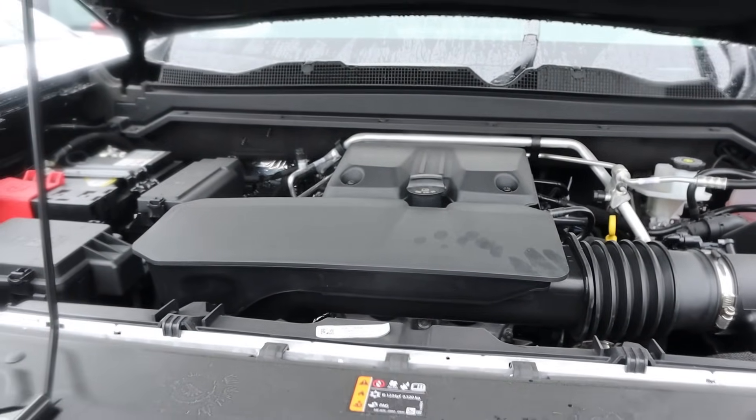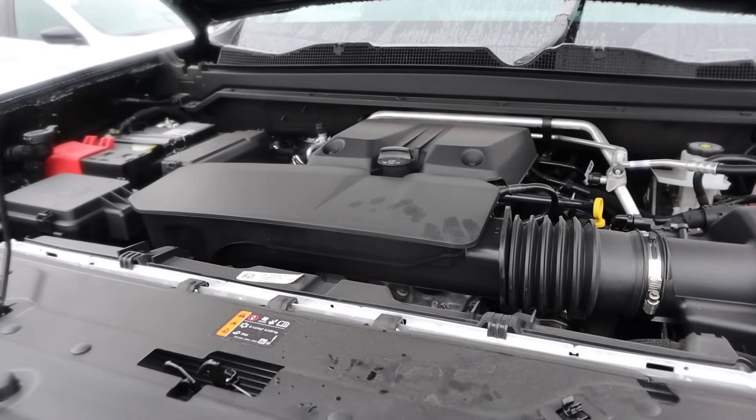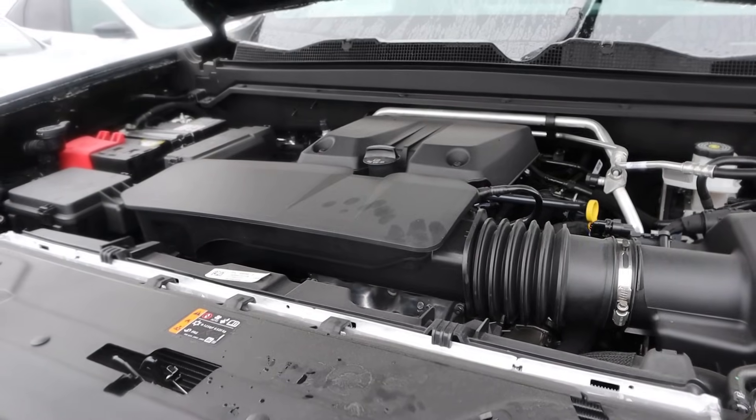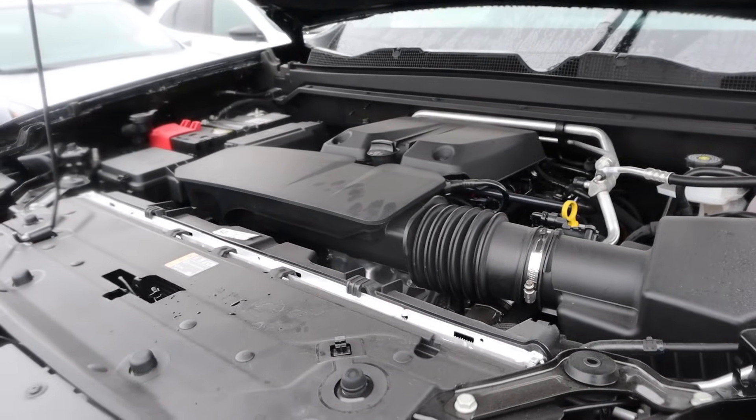Under the hood of the Canyon, we have a turbocharged 2.7-liter four-cylinder that goes through an 8-speed automatic transmission. Fuel economy is 17 around town and 20 on the highway, with power outputs being 310 horsepower and 430 pound-feet of torque.